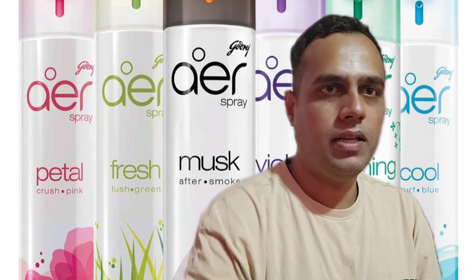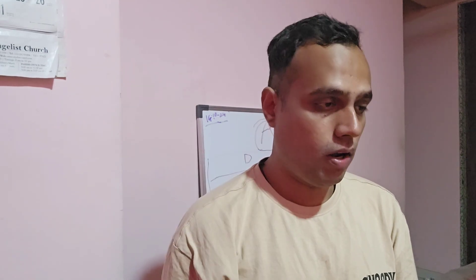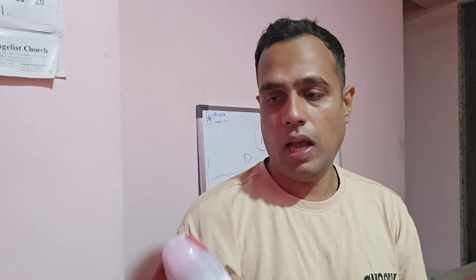If you're looking to buy this, it's available on Amazon in a pack of five. The price for the pack of five is ₹599. I'll have the link in the description below. If you liked this video, don't forget to hit the like button and subscribe to my channel for more such amazing videos.